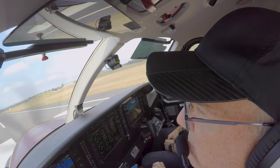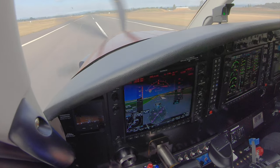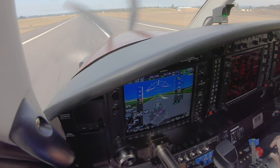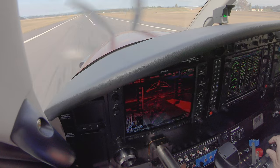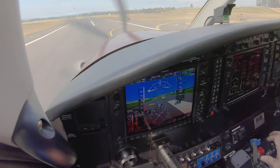With trim set and flaps 20, once lined up with the runway I advanced the torque to the high green. The Kodiak accelerated quickly and I made one more small adjustment to the torque before it was time to lift the nose at 60 knots and rotate.